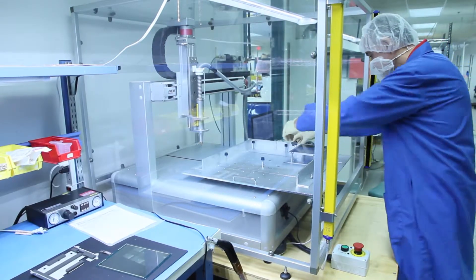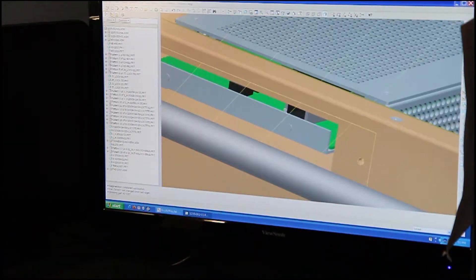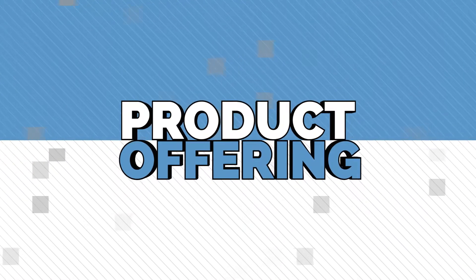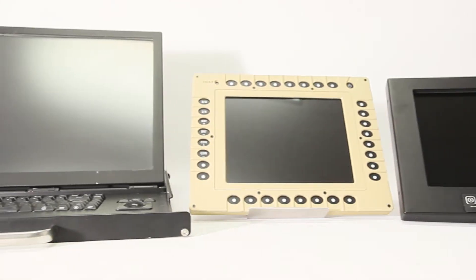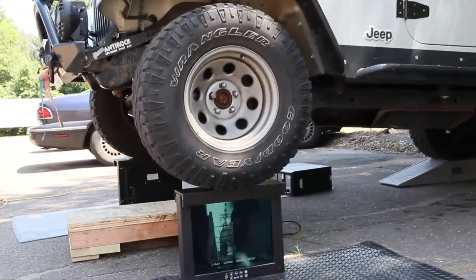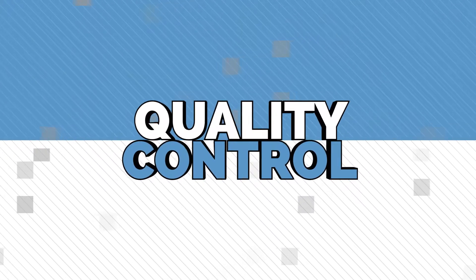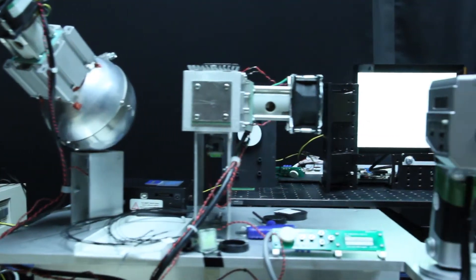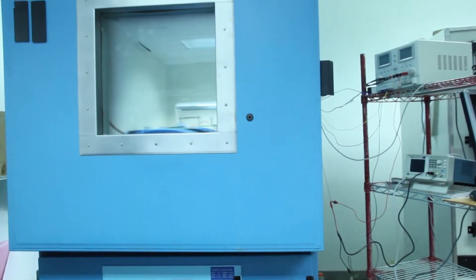Our talented workforce possesses the willingness and expertise to design systems and applications tailored to meet your specific requirements. For our LCD monitors and peripherals, we offer a multitude of ruggedized, specialized, and customized options and accessories to suit your particular applications.